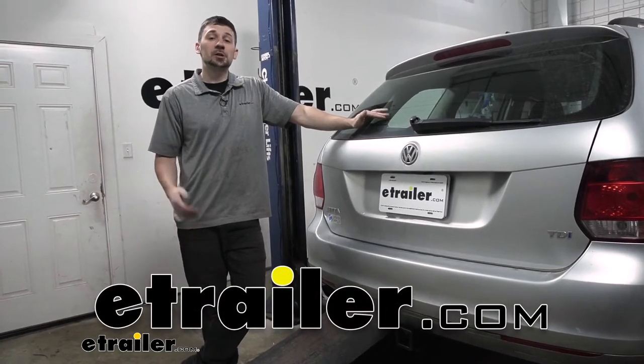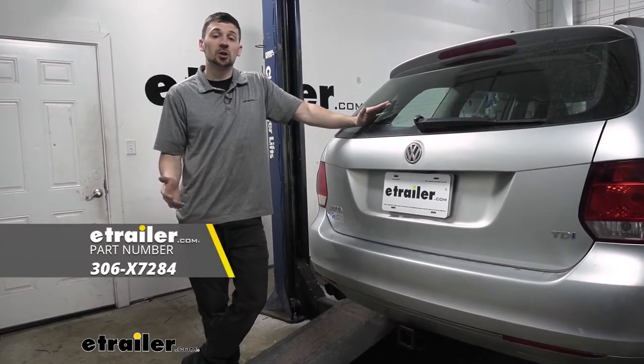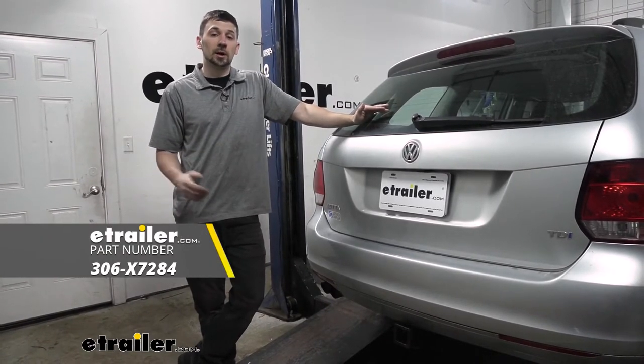Hey guys, how's it going? Connor here at eTrailer.com. Today we're going to be taking a look at the Eco Hitch Hidden Trailer Hitch Receiver for our 2014 Volkswagen Jetta Sport Wagon.